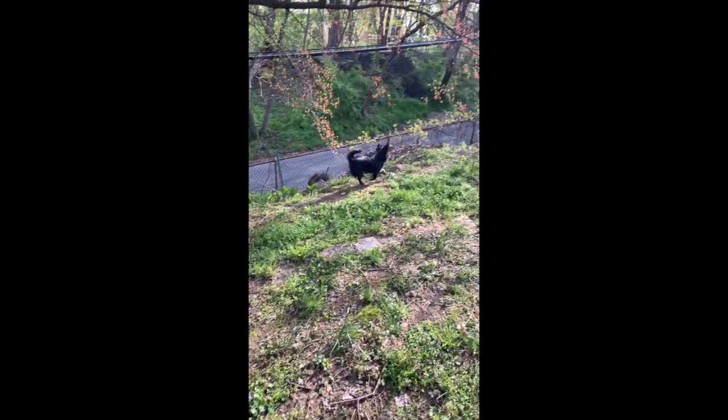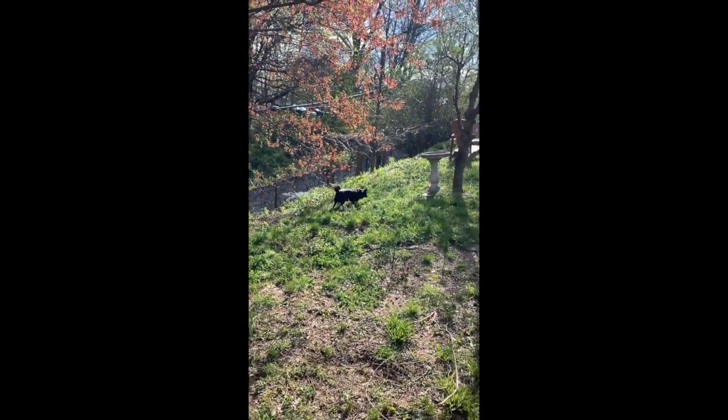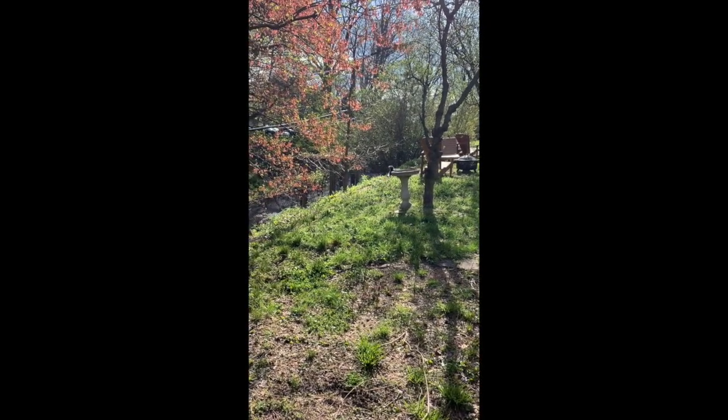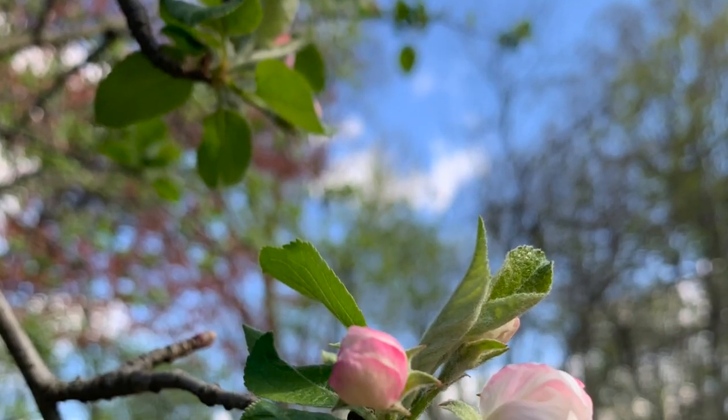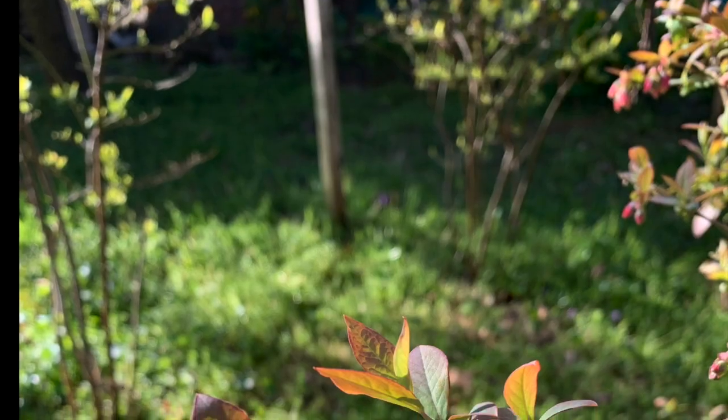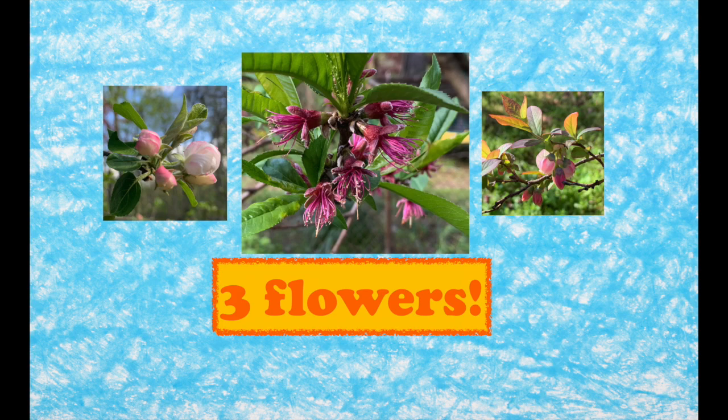What will she see next? Whoa, there aren't just flowers on the ground. Now she sees there's flowers in the trees. When Pistachio looked in the trees, she saw three flowers.